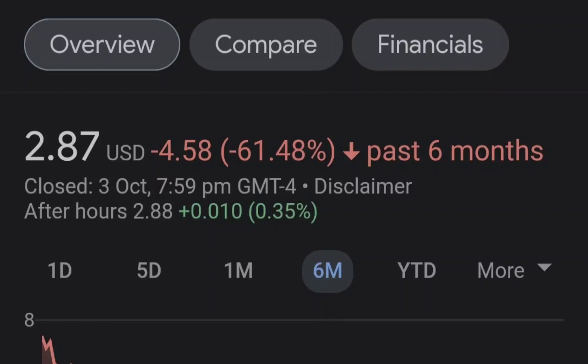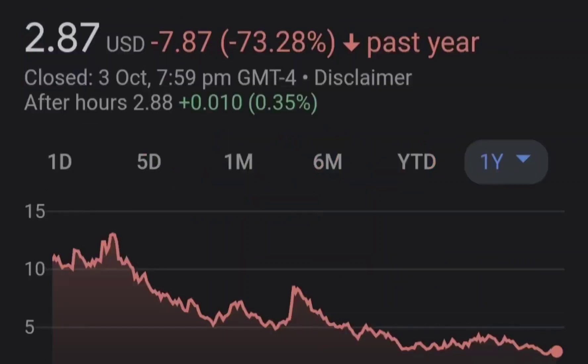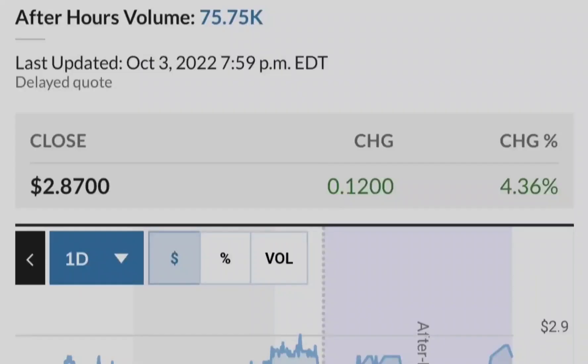Let's start with the price chart. I made my previous idea right here at this point when we had the bounce from the 0.55 Fibonacci retracement level, which is in confluence with the 200 exponential moving average. I pulled the Fibonacci retracement from the very bottom to the very top of this range in order to identify these levels. As you can see, we now have a very good reaction at the golden pocket range.